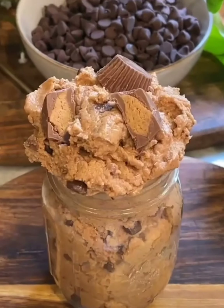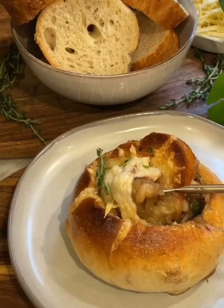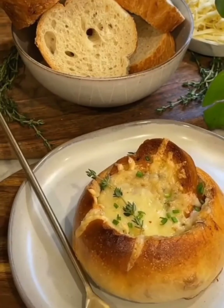For my edible cookie dough series, I made a Reese's peanut butter cup edible cookie dough. And here we have a French onion soup inside of homemade bread bowls, and I also added some garlic bread on top as well.